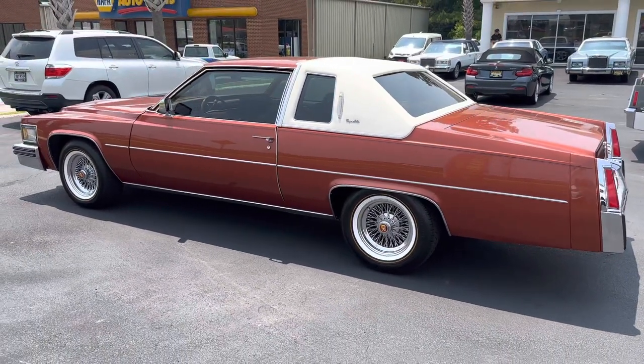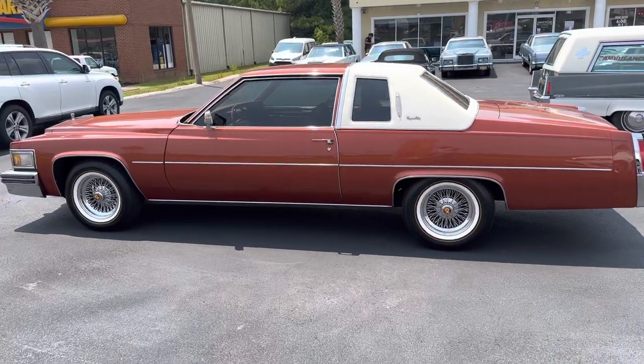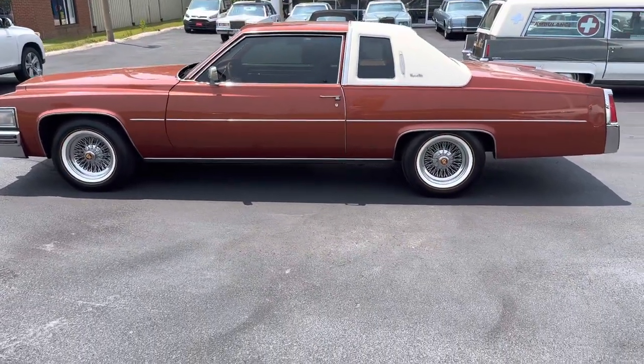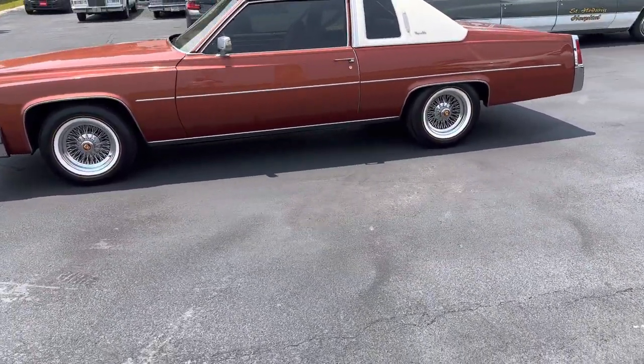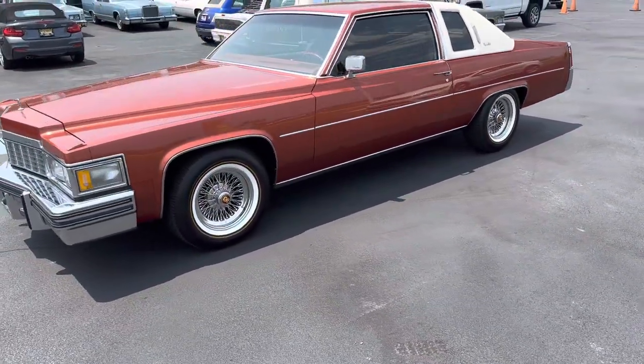So there it is guys — 77 Cadillac Coupe DeVille, 15,000 miles. Beautiful, beautiful paint. Just really impeccable condition inside and out. Ready to roll.